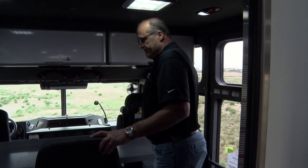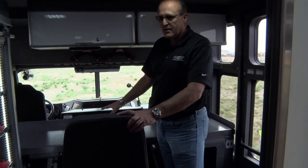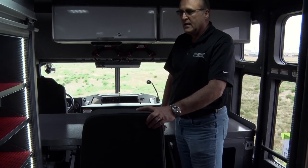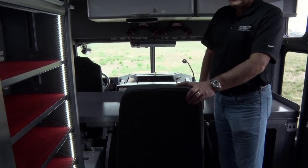There's also an inverter system here that powers all of the outlets in the back of the cab while they're responding. And we have cabinet storage over here for some of their monitors and detectors that they would use on scene.